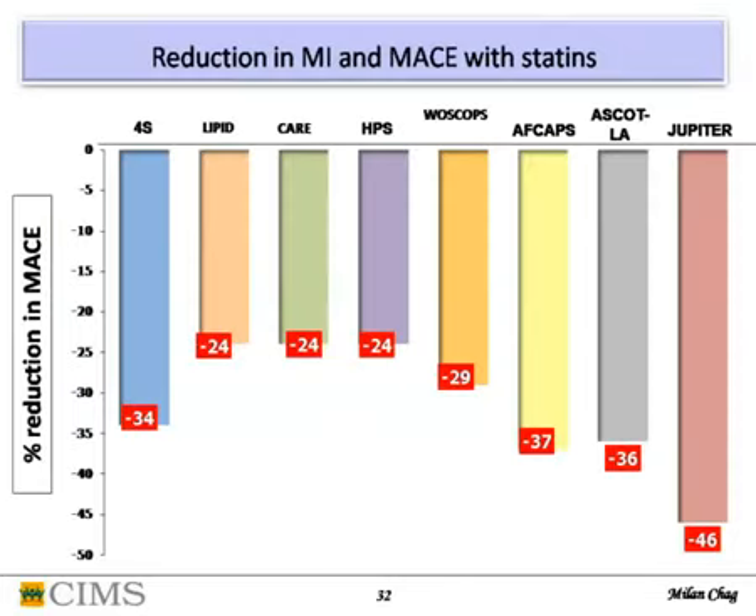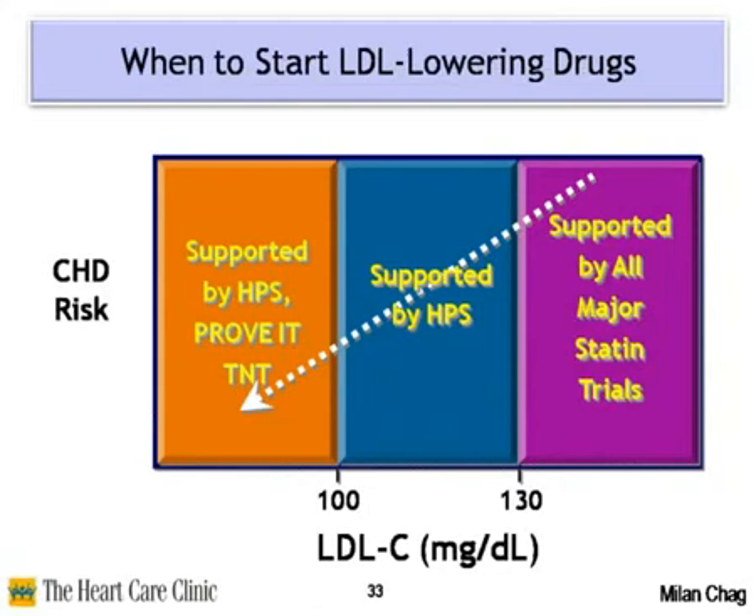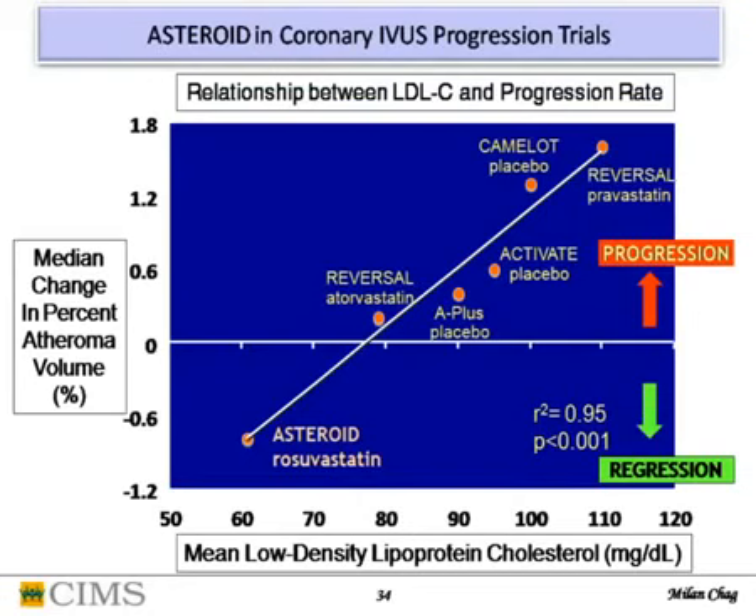Regarding statins: maze reduction is up to 36%, and with Jupiter even up to 46%. At any level of statin, you get risk reduction. By IVUS analysis, median change in percentage atheroma volume shows that if you give statin and reduce LDL below 70, you may actually achieve atherosclerosis regression — and that is the goal.